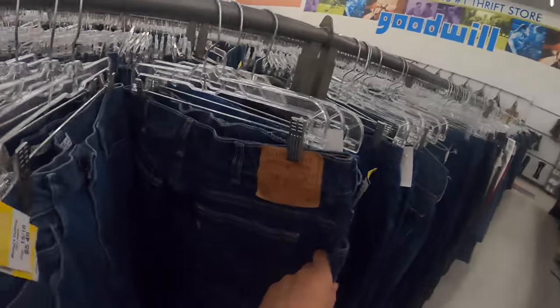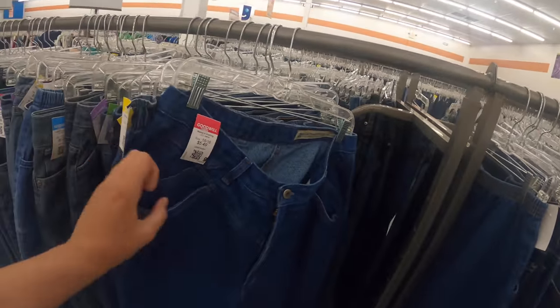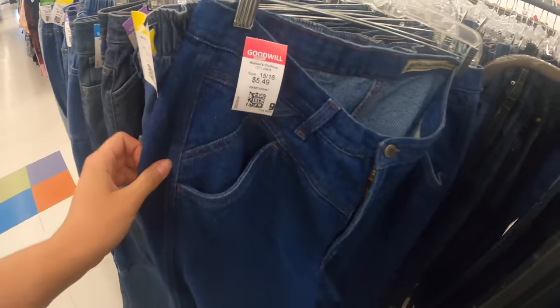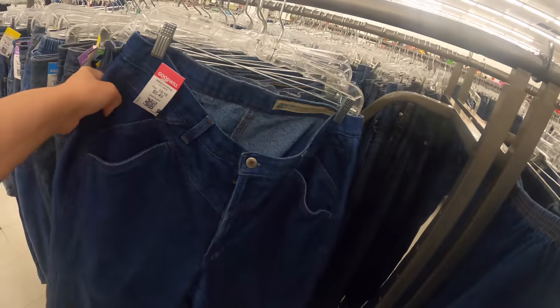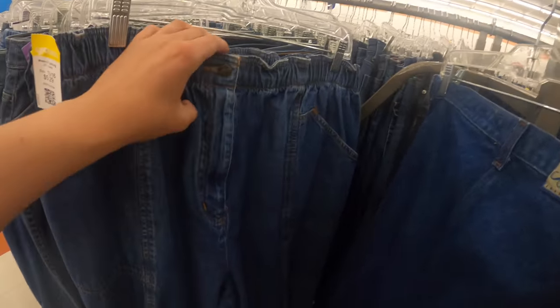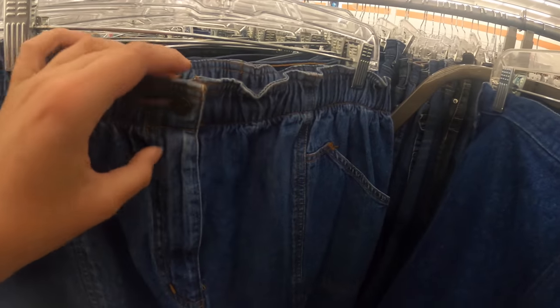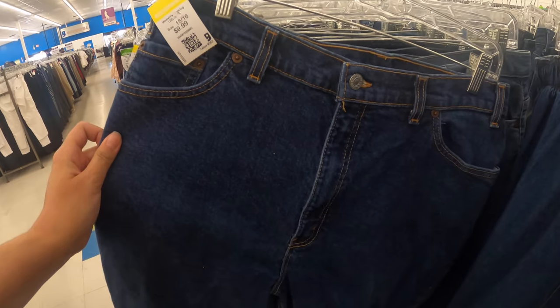Last time we were at this Goodwill I found a beautiful pair of Wrangler jeans, and I walked in and immediately found not one, not two, but three pairs of vintage jeans I really like. This one's full price at five dollars — not bad, they're not Rockies but they look really similar. These other ones I wouldn't normally pick up but they kind of have a paper bag effect going on which is very popular right now. And of course vintage Levi's for a dollar — definitely getting those.